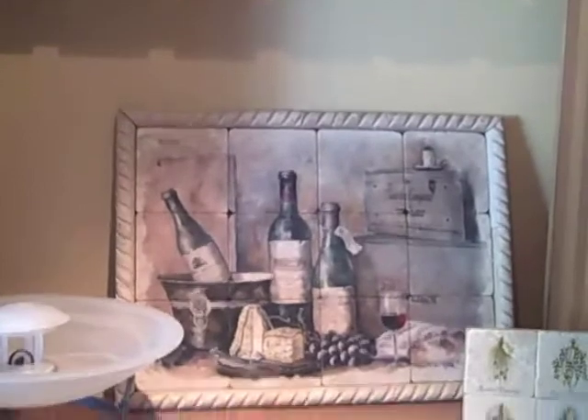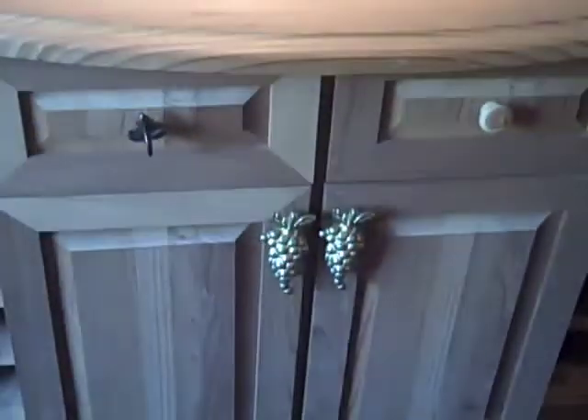We have a bunch of different fountains on our website similar to this one — tabletop ones, wall fountains such as that one, and floor fountains as well.